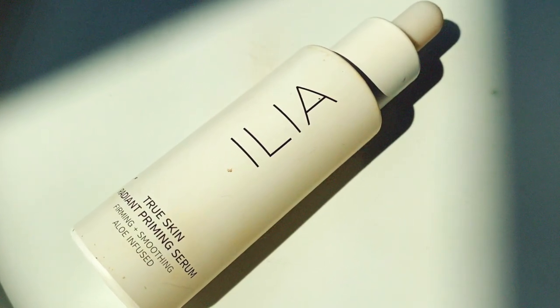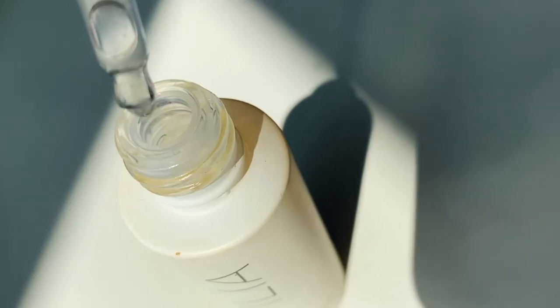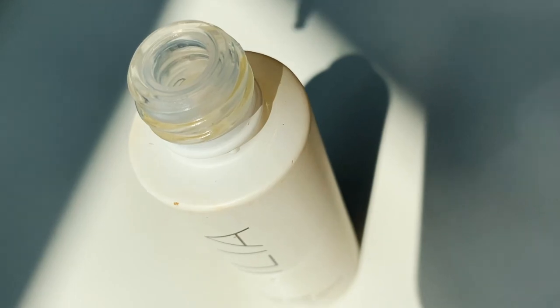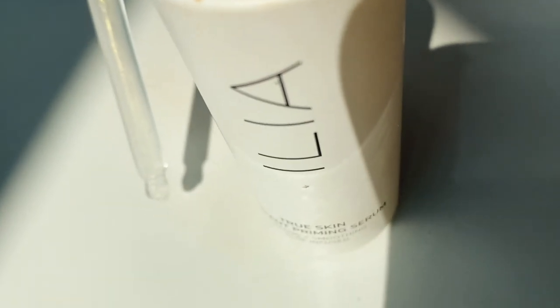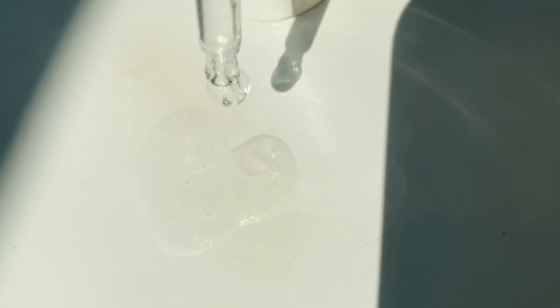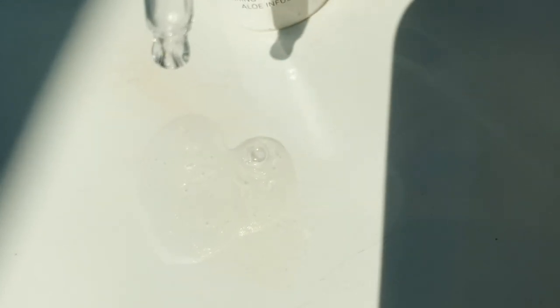Another one I really love is the True Skin Priming Serum from ILIA. It's a serum primer that gets absorbed into the skin and leaves you with that nice bouncy, moisturized-looking skin. What's unique about this one is you can prime your skin with it to increase longevity, but I also like using it on days where my foundation feels a little too thick.